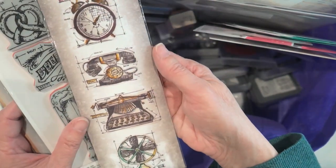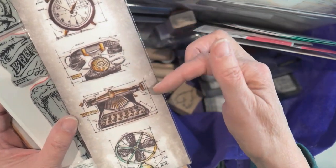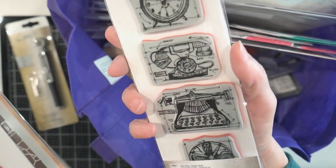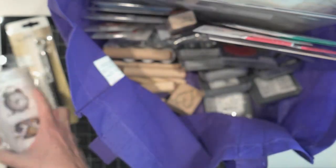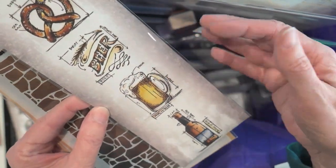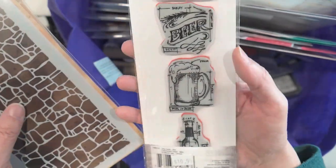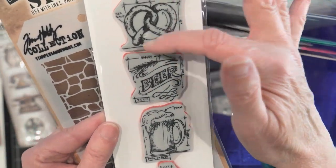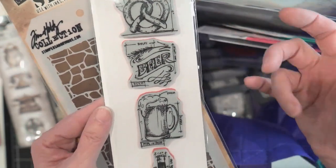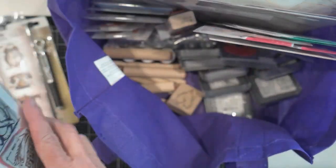These were $10.95. This was a Tim Holtz set — I think these are a few years old, but I love anything with a typewriter on it, so I thought that was handsome. And these are just some rubber stamps. Look at this one — it's got a pretzel, beer stein, a beer bottle. I thought that would make a cute manly card, and it just looks very architectural.